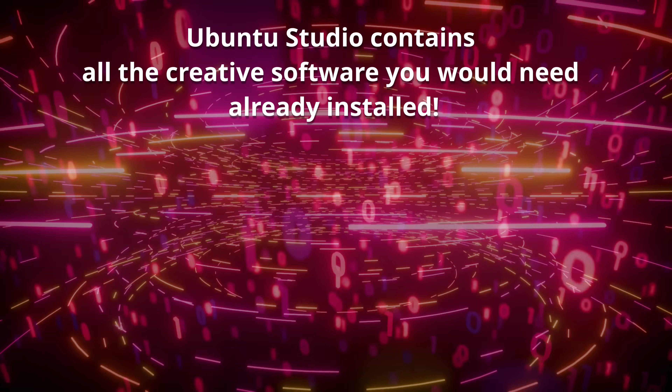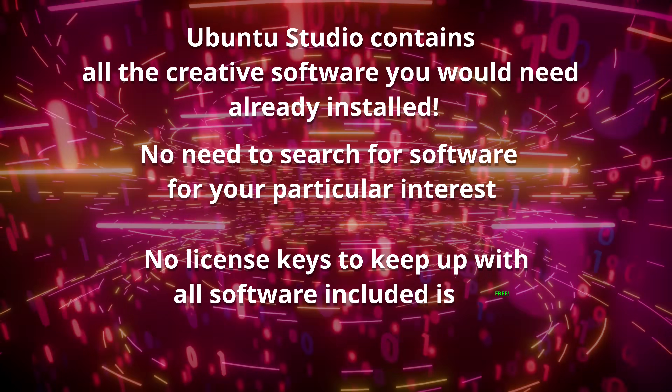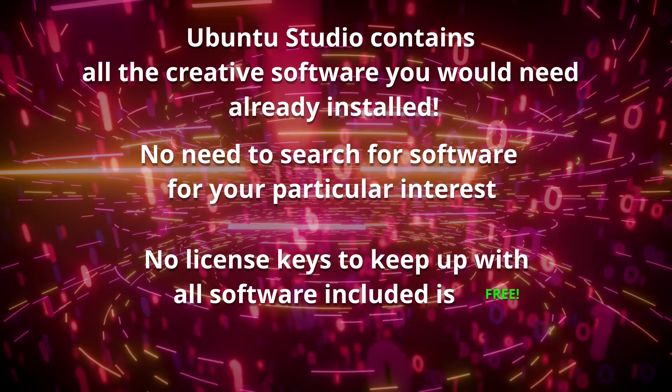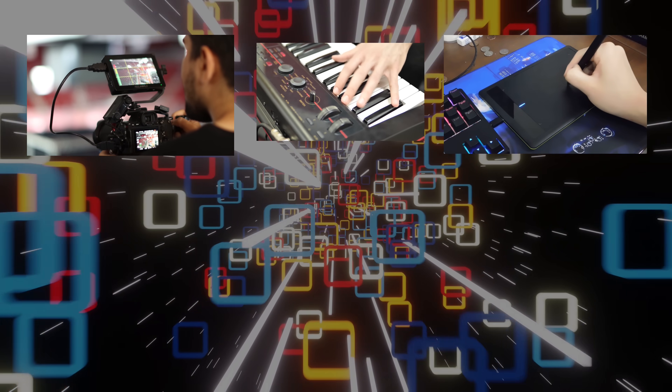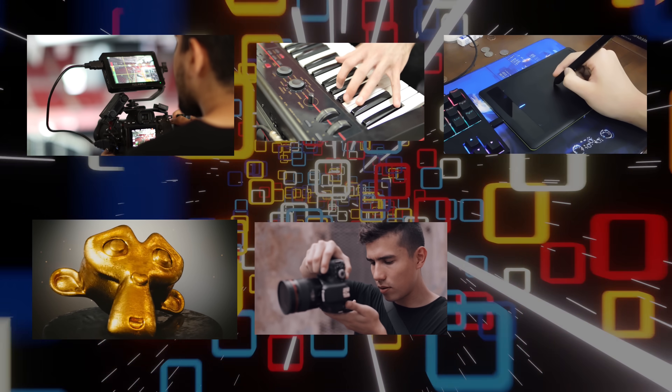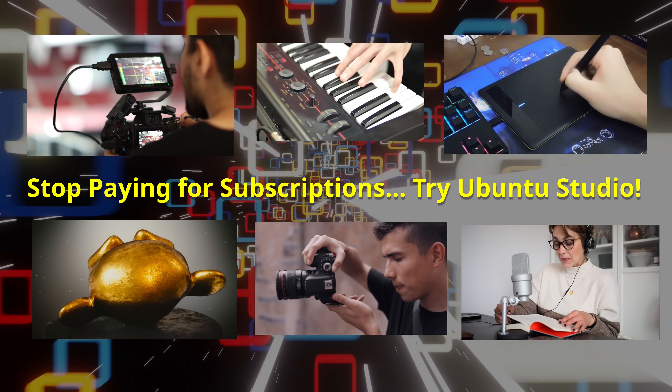One of the most powerful things about Ubuntu Studio is that everything you need to create is already there the moment you boot it up. No installs, no license keys, no setup hurdles. Whether you're a filmmaker, music producer, graphic designer, photographer, 3D artist, or podcaster, the full creative toolkit is pre-installed and ready to go.